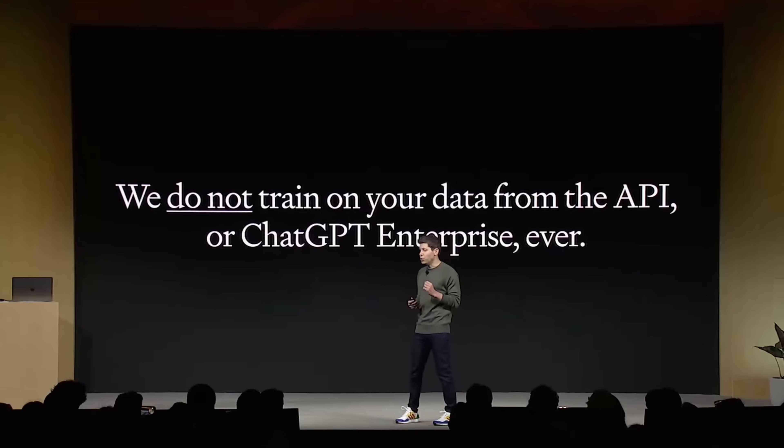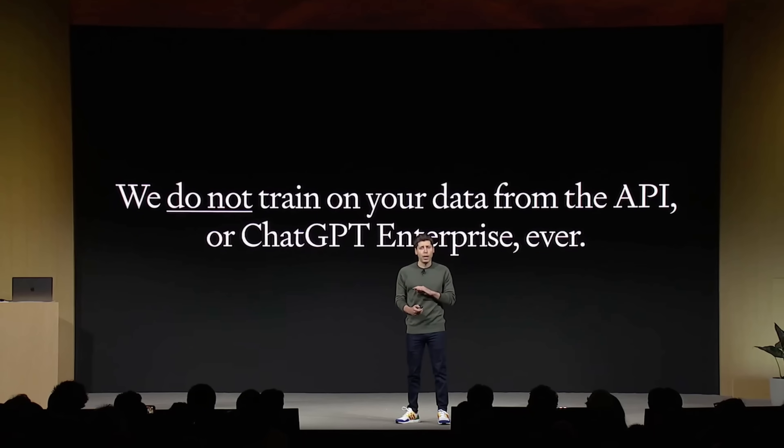They're also introducing Copyright Shield — OpenAI will step in and defend customers, paying costs incurred if you face legal claims around copyright infringement. Microsoft made a similar announcement a couple months back. As a developer building on top of OpenAI, knowing they'll step in and protect you is very welcome. They also reinforced that they do not train on any data from the API or ChatGPT Enterprise.